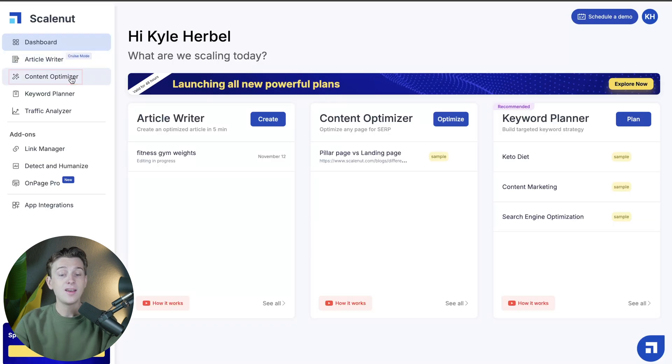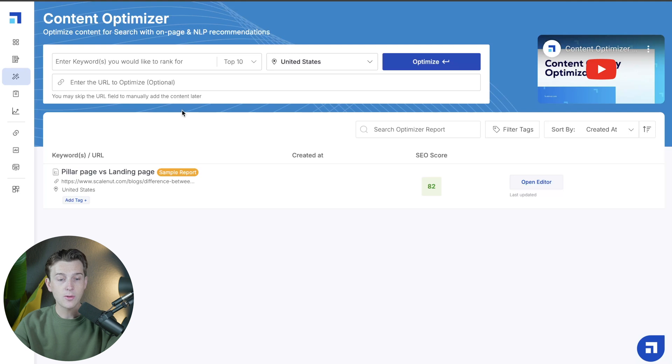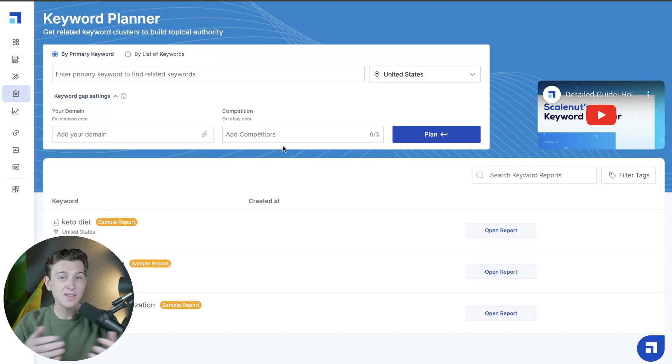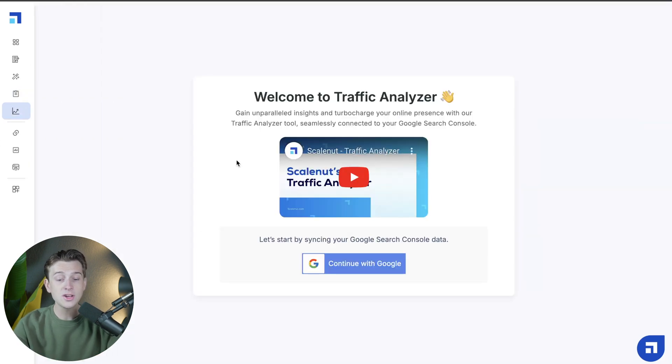Let's head over to the content optimizer. In the content optimizer, you enter in certain keywords you want to rank for and start improving your search engine optimization. They give a very helpful score showing how well your current article is scoring on search engines. Below that is a keyword planner where you can plan out your keywords depending on what type of content you're creating, making the whole process easier. There's also a traffic analyzer to analyze the traffic you're getting and ensure you're optimizing for the correct keywords.